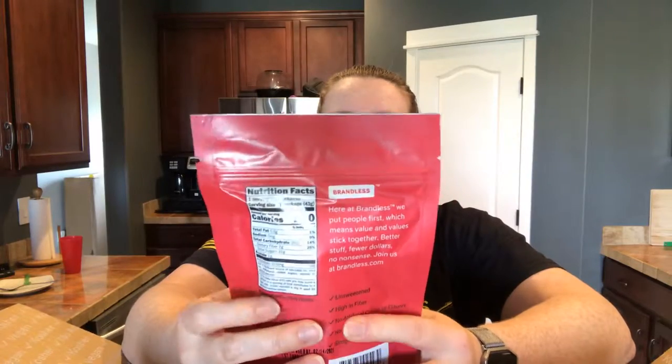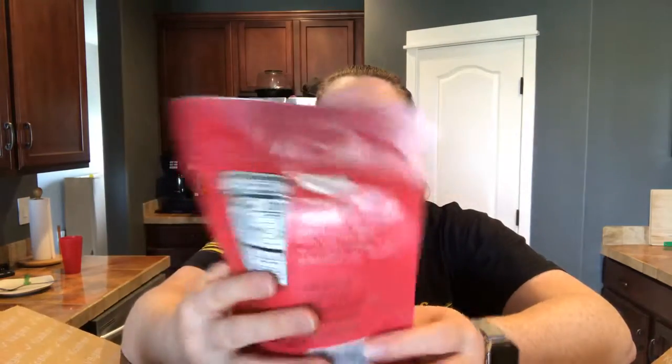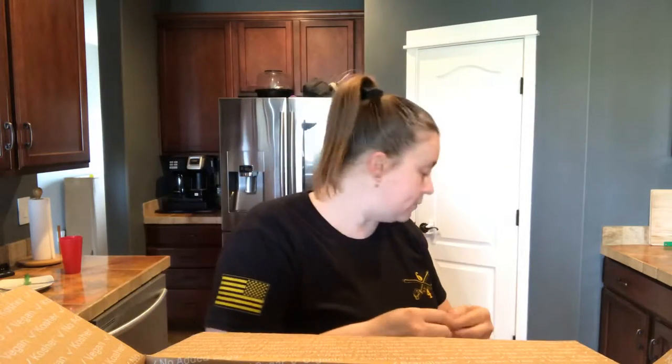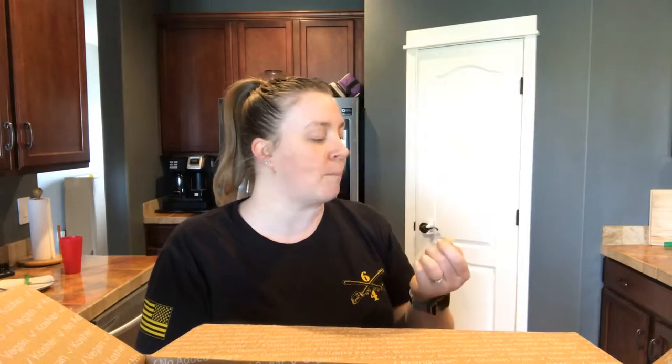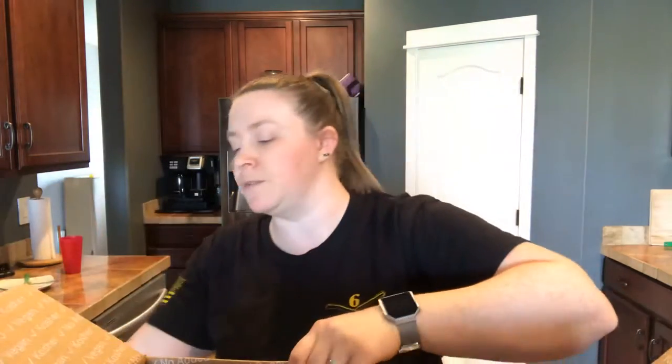I also got honey crisp apple chips — these are baked chips. I'll open it up to see what they look like. I'm trying new things for my kids because they're such picky eaters. They're actually freeze-dried, and they taste really good. I'm not really a freeze-dried kind of person, but I would eat these. No preservatives and they're not sweetened, so if you're looking for something without sugar, these are great.